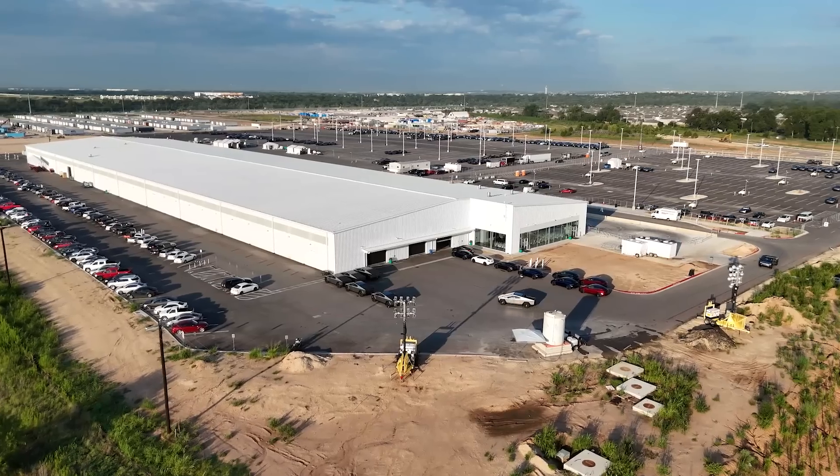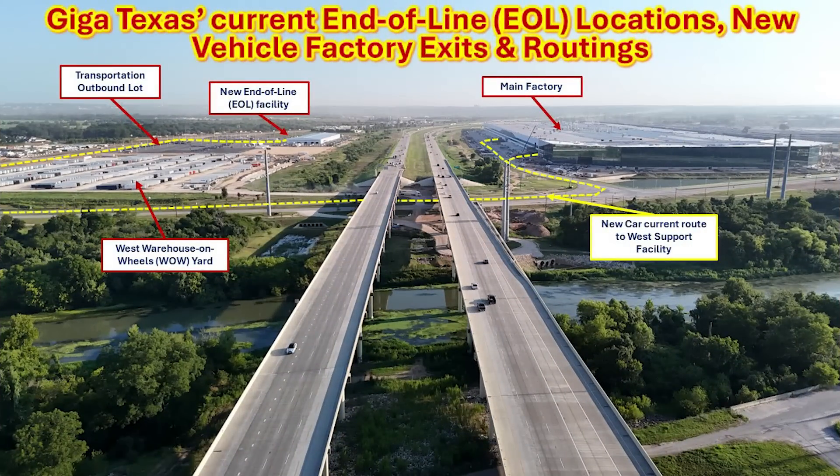Let's take a moment and orient you to the areas we will be discussing. The left side of the screen is called the west support facility, composed of a number of different facilities including the west warehouse on wheels or WOW yard, the transportation outbound lot, the new end of line facility, and other items. On the right side of the screen is the main factory where vehicles are produced. You can see the current routing for new cars going from the factory underneath the south bridge over to the west support facility.